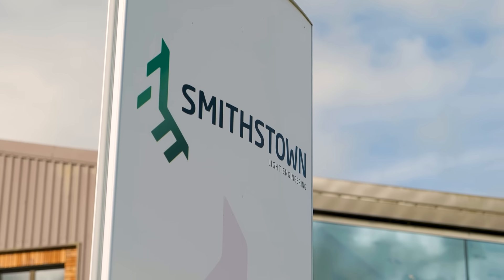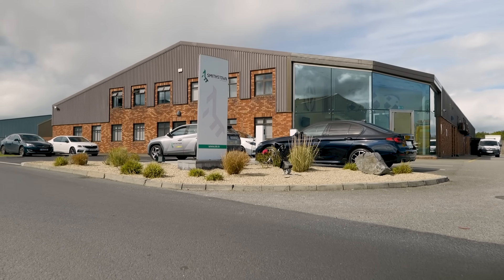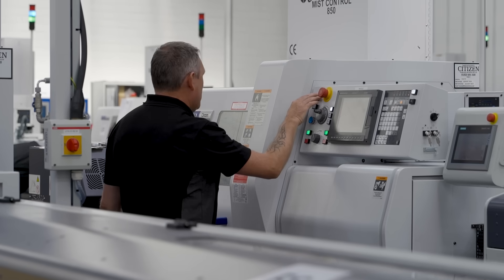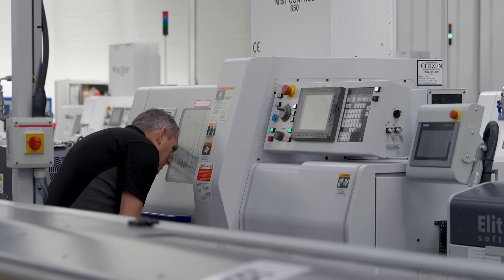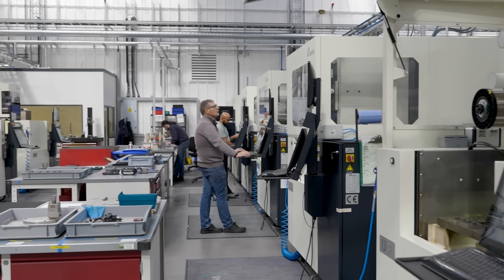Smithstown started in 1974, so we're 50 years in existence. Our principal area of expertise is precision machining, quality, and then customer service. We really pride ourselves in supporting the customer in all their difficulties and in all their successes.